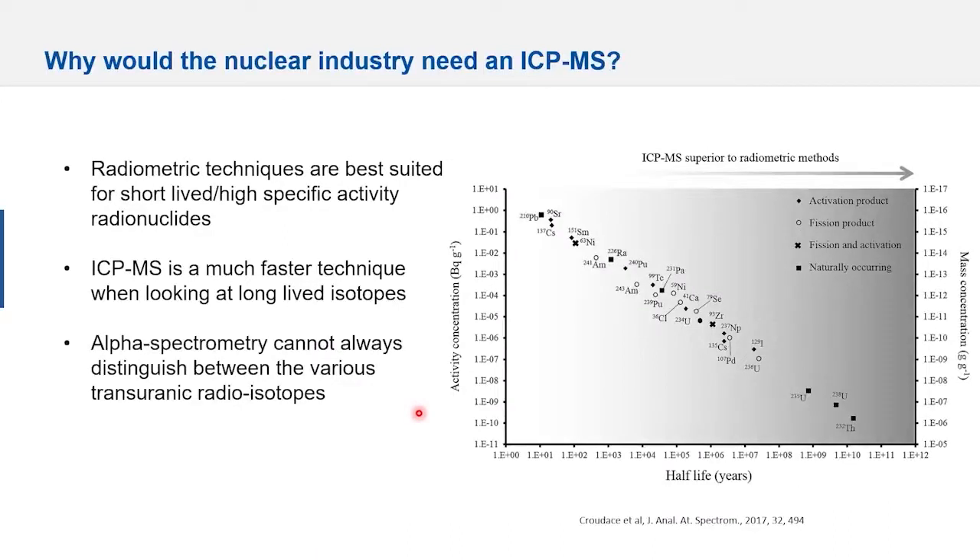Where does ICP-MS compare to radiometric techniques? Radiometric techniques are ideal for very short-lived, high-specific-activity radionuclides. ICP-MS is much faster — especially for long-lived isotopes, you don't need to count for six months; analysis takes a couple of minutes. Additionally, alpha spectroscopy cannot always distinguish between various transuranic radioisotopes. With the increased sensitivity, background elimination, and interference removal of the Nexion 5000, you can push detection down to cesium and strontium.